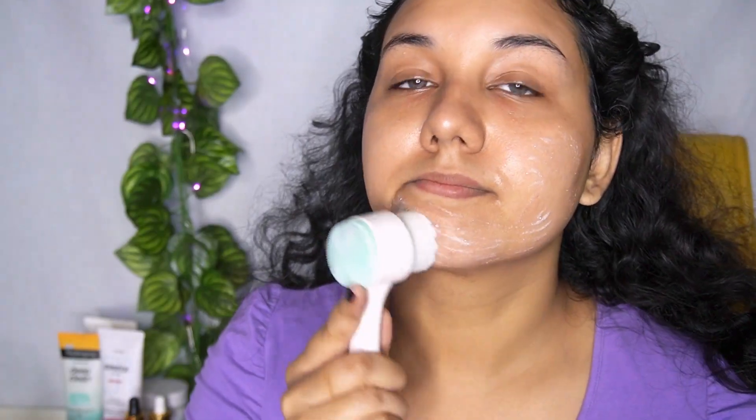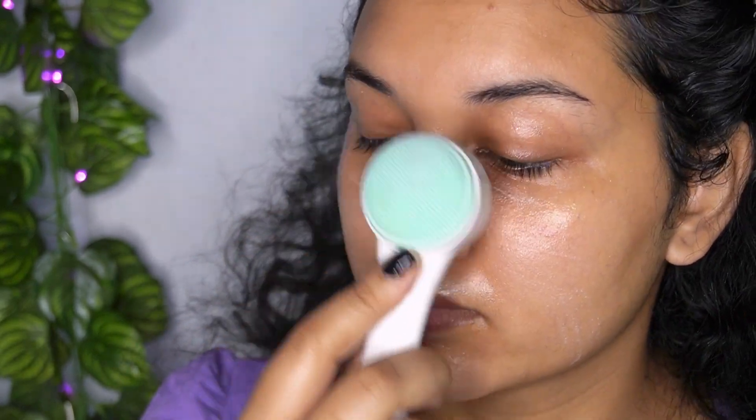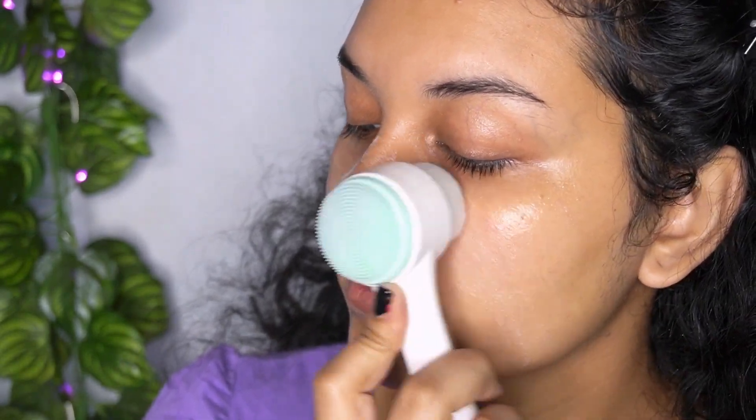I also use this particular brush which I purchased from Amazon. I don't even remember the name, but this brush is actually really nice. I don't use it all the time, but for this video I was just using it.